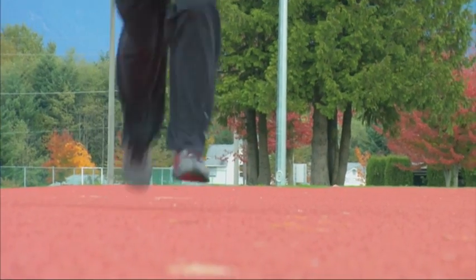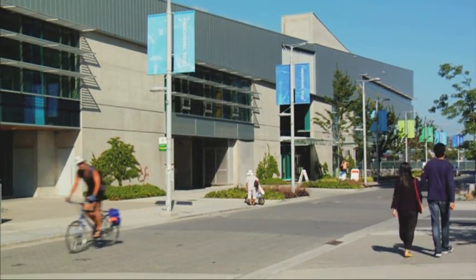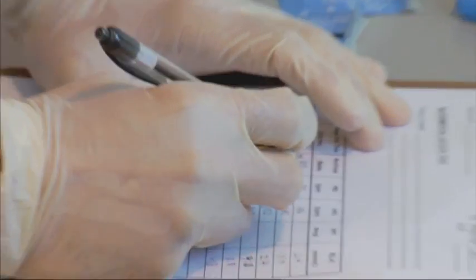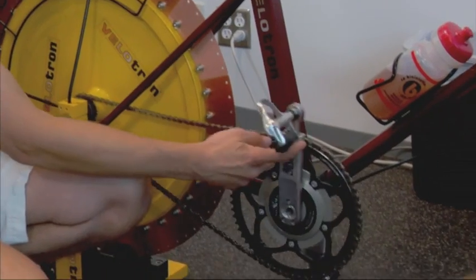For most everyday athletes, checking your time at the end of a run, or maybe even your pulse rate after a long bike ride, is probably all the measurement that most of us need. But for high-performing athletes, like those training for the Olympic or Paralympic Games, sports performance technologies can help shave valuable seconds off their time and increase their chances of bringing home that shiny gold medal.